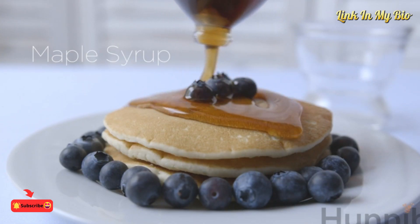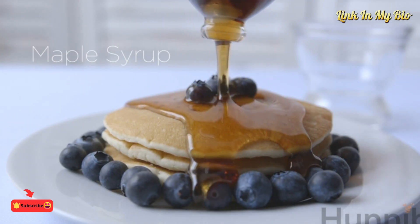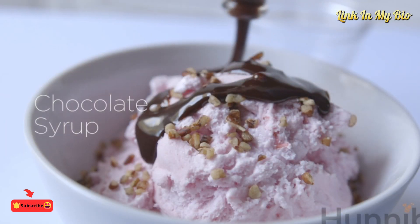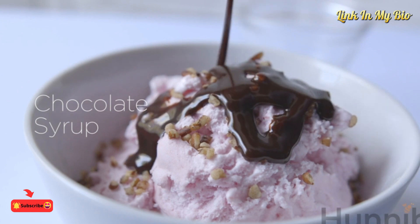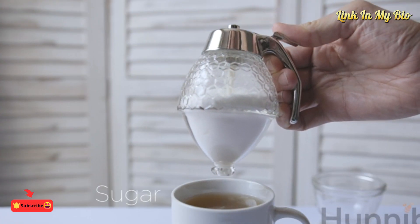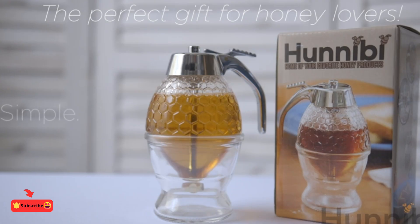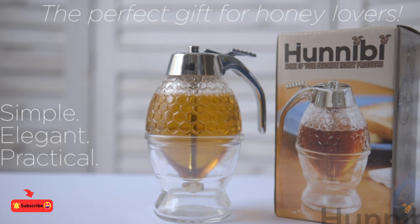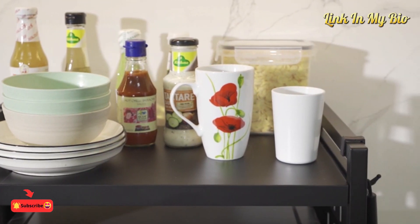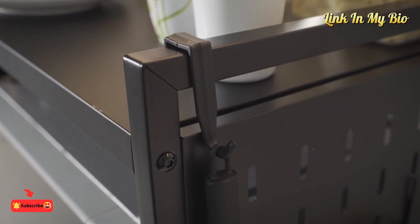Pour with precision and eliminate sticky messes with this stylish dispenser. The glass honey dispenser will bring a sophisticated touch while also improving the looks of your kitchen. In addition, the microwave oven rack organizes your area and leaves the kitchen tidier and cleaner.